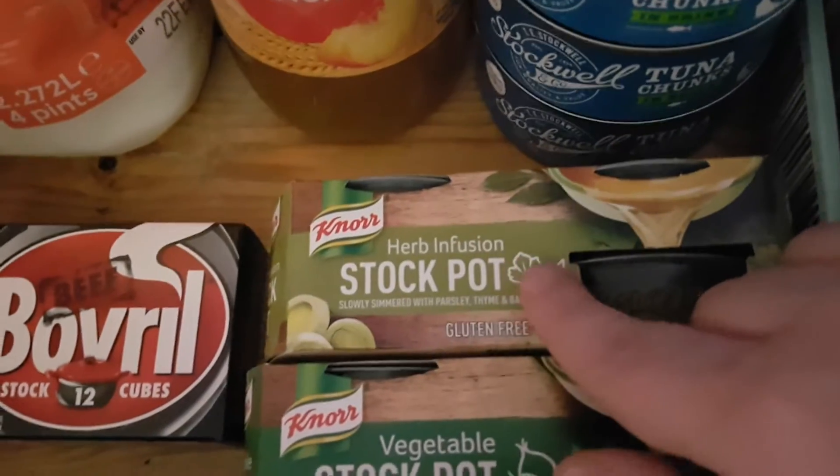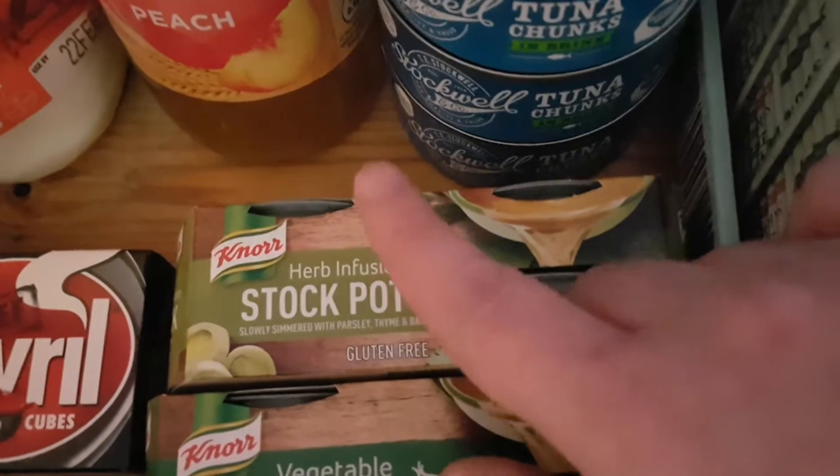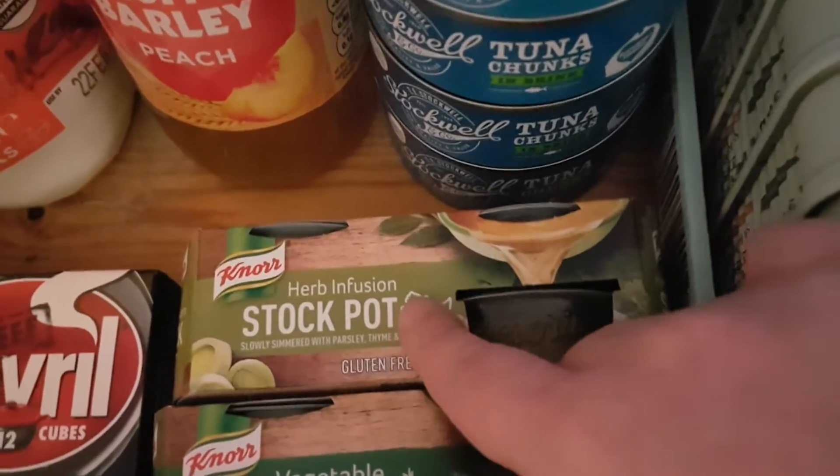I got some vegetable stockpots - these were on offer for a pound. And these herb infusion stockpots were also on offer for a pound. I'm going to try them with some quinoa and see how that turns out, because I think that sounds lovely.